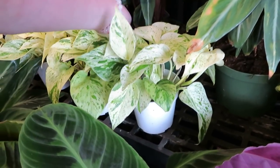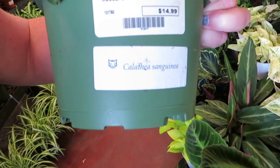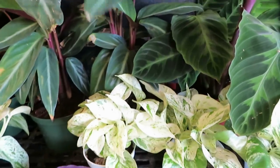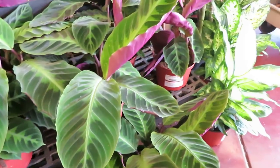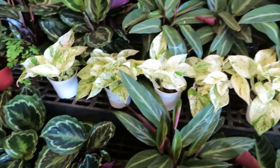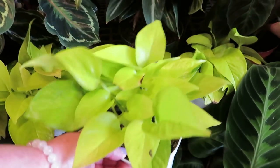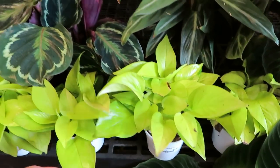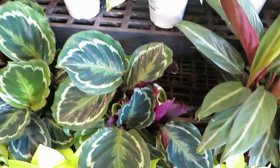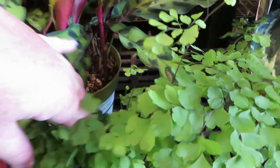I don't know the name of this one — it's the one with the longer, thinner leaves. And then they have these huge Velvet Calatheas for $14.99. A Neon Pothos for $4.99. And then a Medallion Calathea for $14.99. And a Rattlesnake Plant for $12.99.